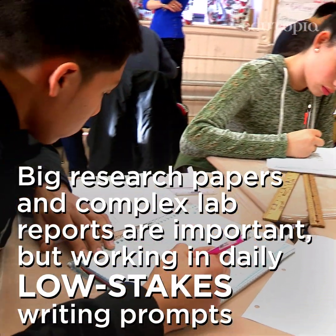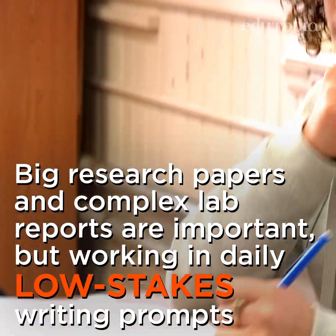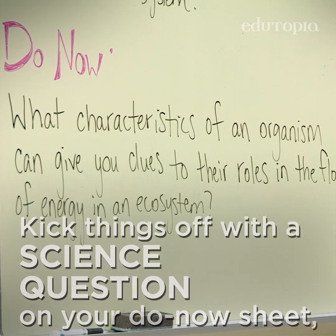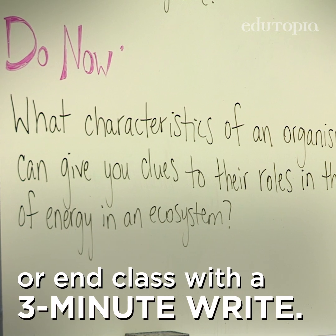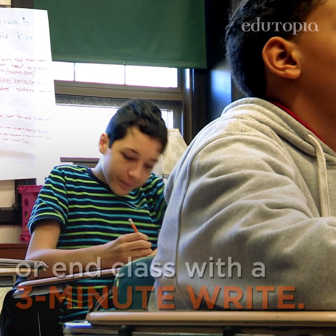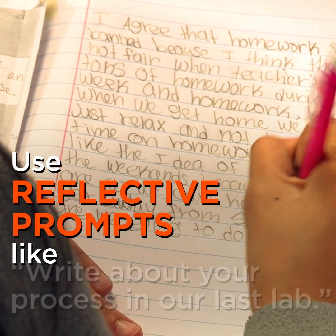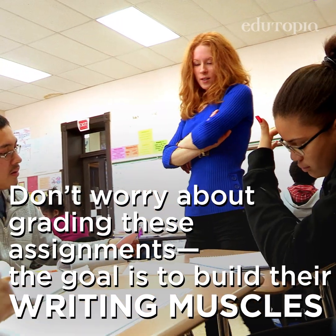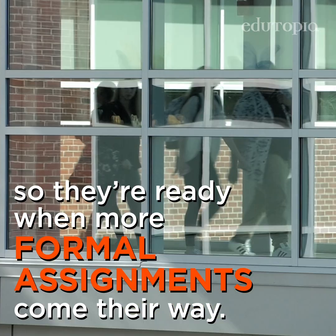Big research papers and complex lab reports are important, but working in daily, low-stakes writing prompts can help students develop their basic scientific skills first. Kick things off with a science question on your daily do now sheet or end class with a three-minute write. Use reflective prompts like 'write about your process in our last lab' or 'what are you still wondering about.' Don't worry about grading these assignments — the goal is to build their writing muscles so they're ready when more formal assignments come their way.